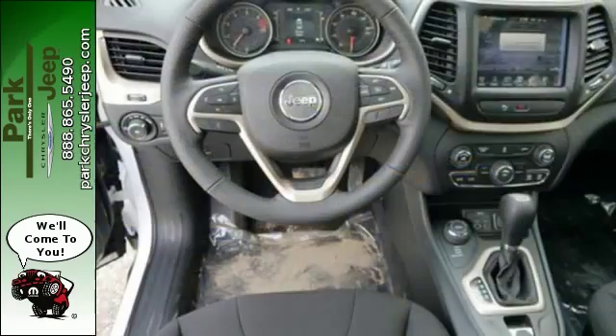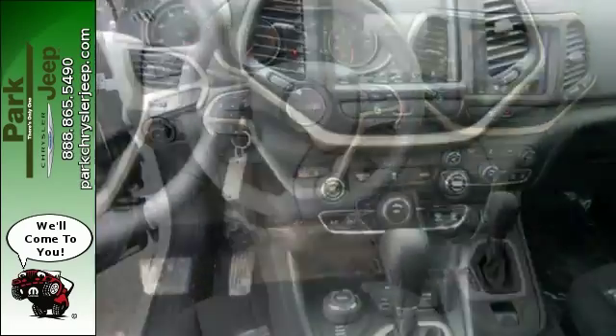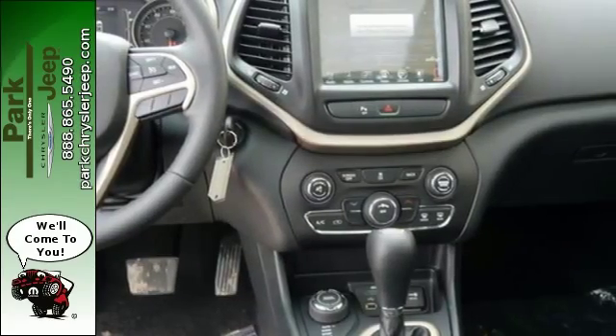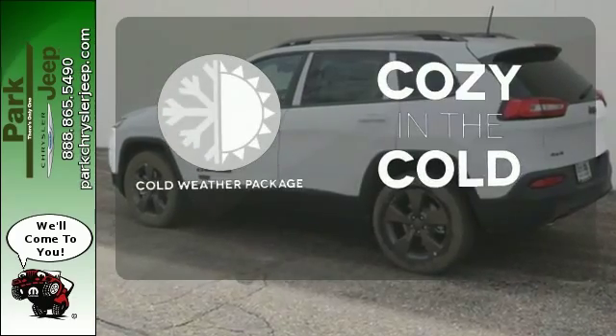With a touch screen display, you connect an integrated voice command with Bluetooth. When you're getting away from it all, you're not necessarily leaving it all behind. The four-wheel drive allows you to go anywhere. You'll get even more cozy with the cold weather package.